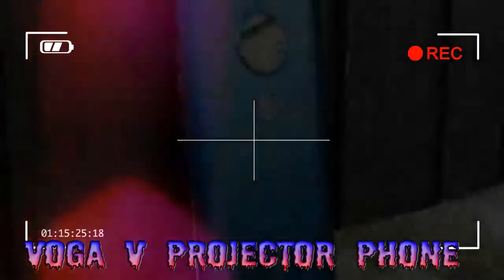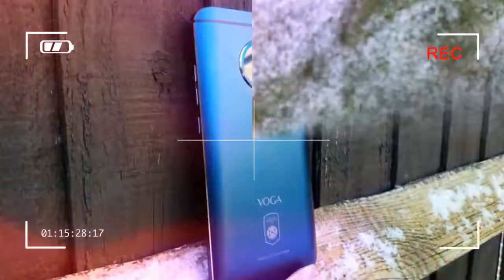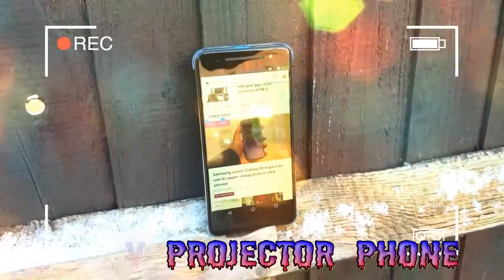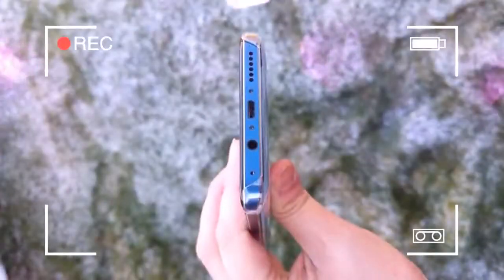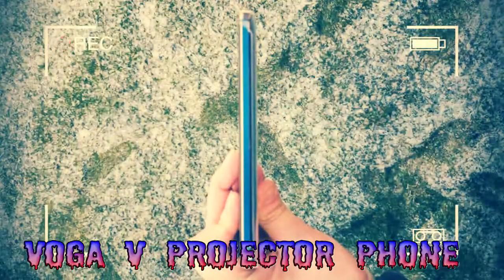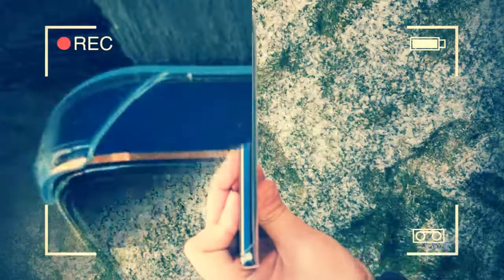Once upon a time, Samsung unveiled a phone with a unique characteristic — it had a built-in projector. Back in 2012, the Samsung Galaxy Beam thrilled us with this innovative feature. That said, both the Beam and its follow-up, the Beam 2, proved to be commercial failures as Samsung canned the idea.